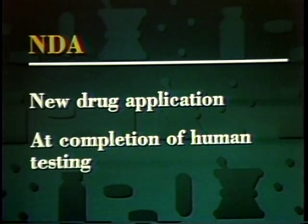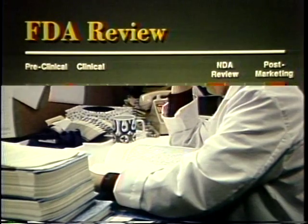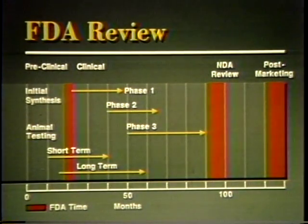When human testing is completed, the sponsor prepares a new drug application, or NDA. The NDA describes the drug's composition and toxicology, its behavior in the body, the results of all testing, and how the drug is manufactured, processed, and packaged. An NDA may reach several thousand pages in length, giving FDA a time-consuming review task. Often delays result because NDAs leave questions unanswered, are poorly organized, or are otherwise inadequate for timely review and approval.